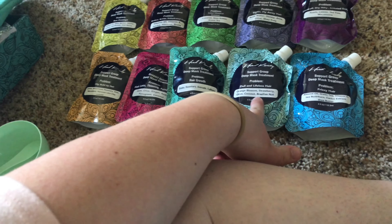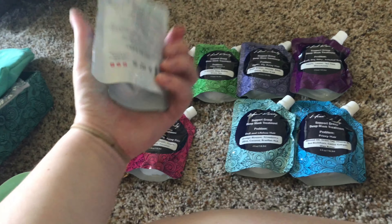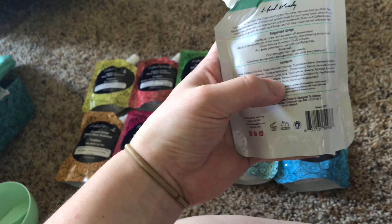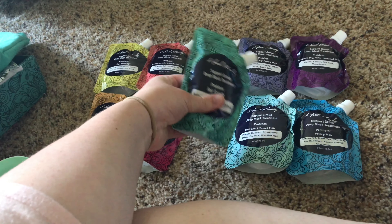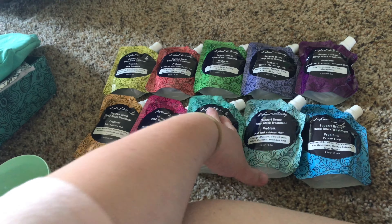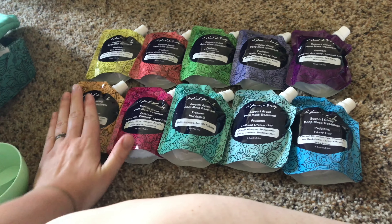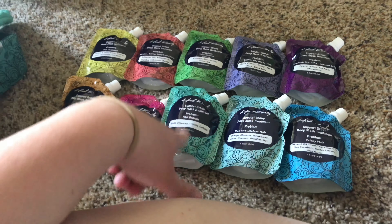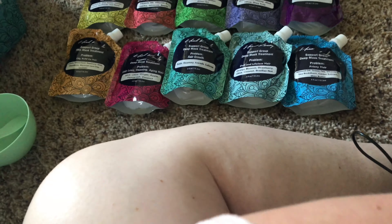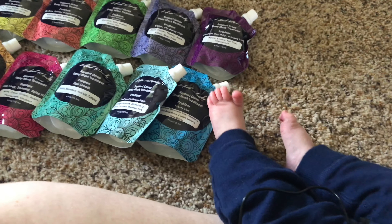On the packaging they also show you the ingredients used in each mask, so nothing is a secret — and of course the ingredients are listed on the back too. Each pouch is four ounces, so I really feel like one pouch could get me so many hair masks since I have long but very thin hair. I'm already excited to use the broken and brittle one, the hair growth one, the color-treated one — honestly all of them could apply to me!